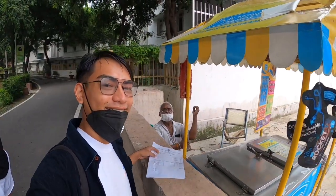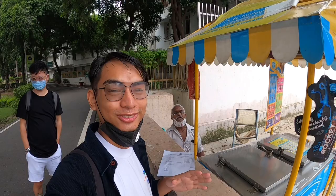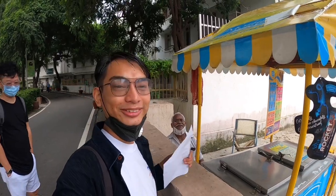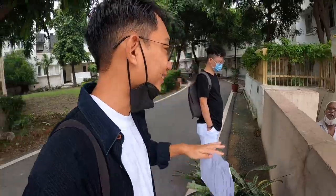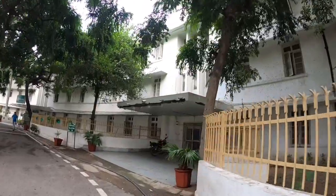This is Uncle — we call him Uncle Ice Cream. He's the one who is the dearest to us. He's really nice! If you ever join Ambedkar University, make sure to say hi to him as well.